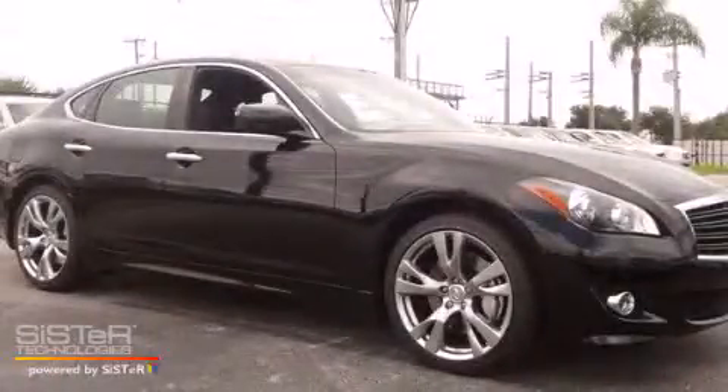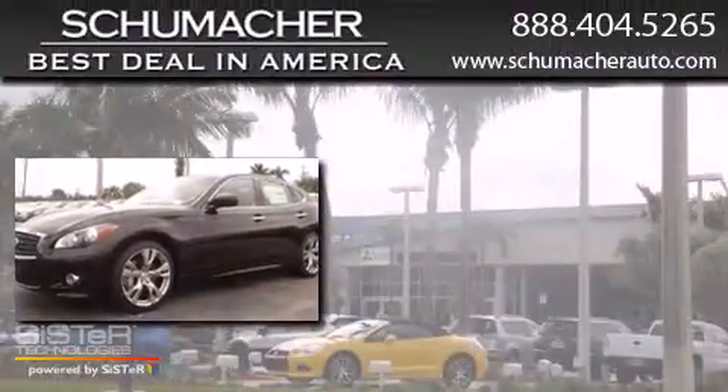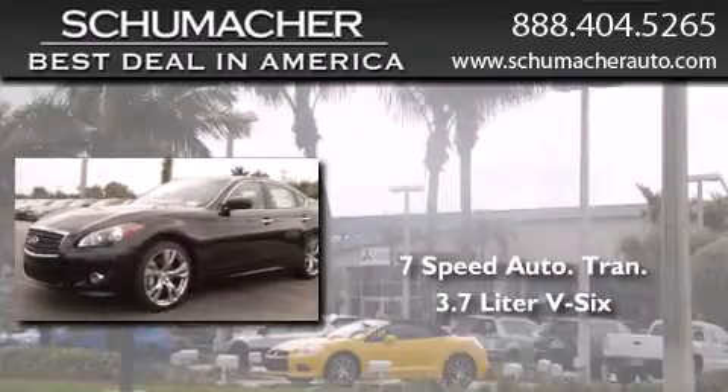This is a brand new 2013 Infiniti M37. This four-door sedan has a seven-speed automatic transmission and a 3.7-liter V6.